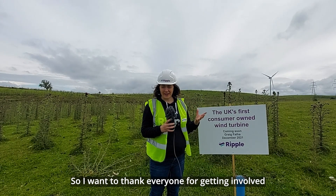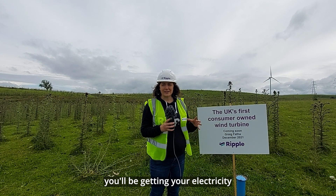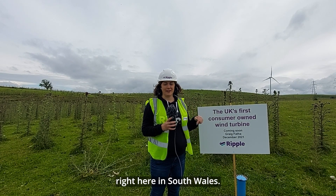I want to thank everyone for getting involved in this super exciting project. By Christmas, you'll be getting your electricity from your very own wind farm right here in South Wales.